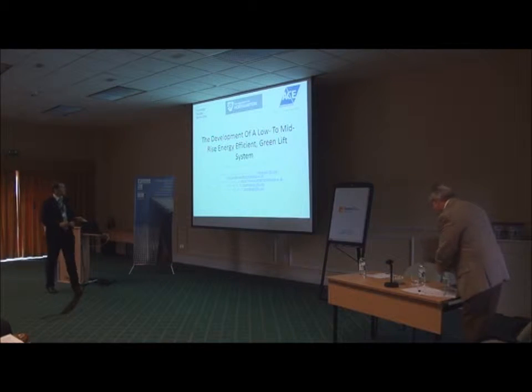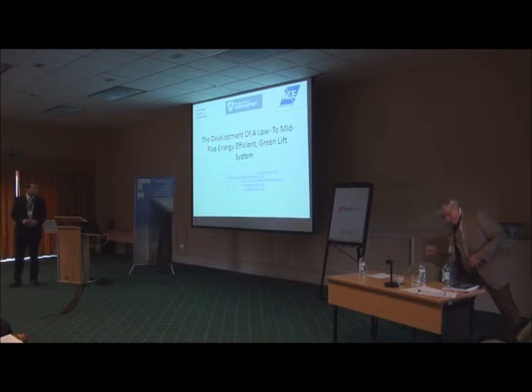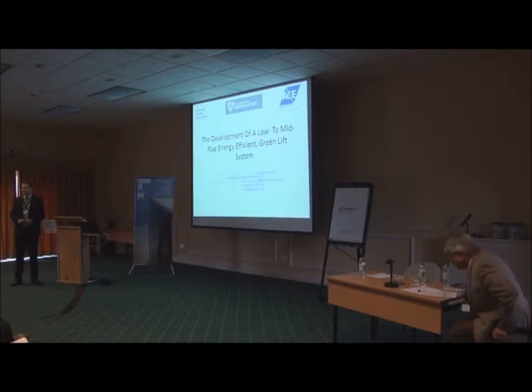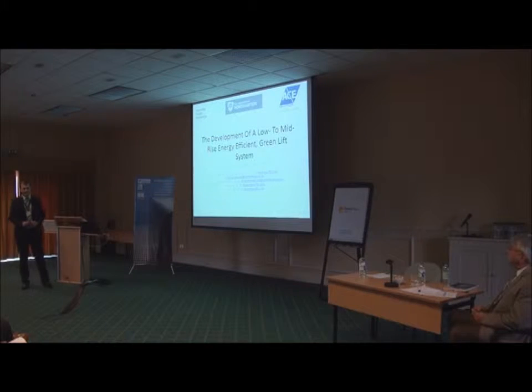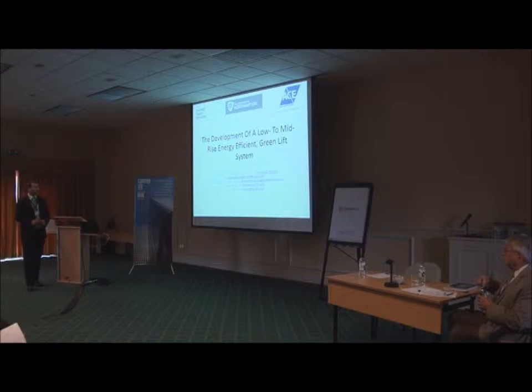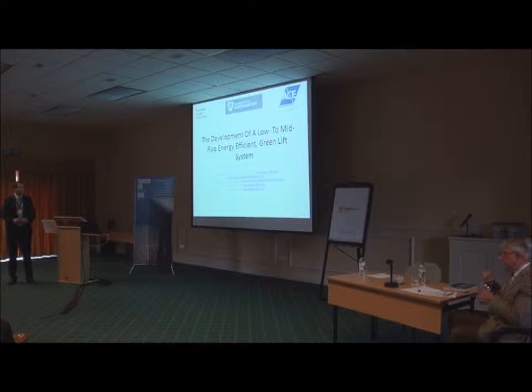Thank you very much, Rory. My name is Rafał Kietkowski and I am currently working on the development of the Low to Midrise Energy Efficient Green Lift System. This project is part of the Knowledge Transfer Partnership between AceLifts Limited and the University of Northampton. I would like to thank Charles Solter, Stefan Kaczmarczyk, and Laurie Mulher for the opportunity to be here today.